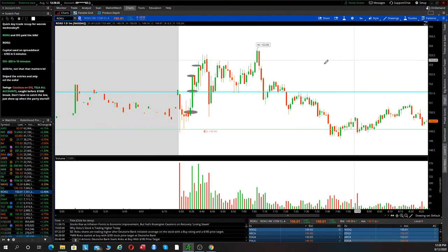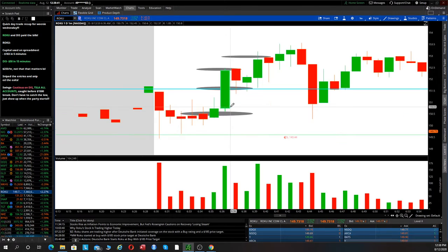Back to Roku — we had this little demand zone between 151 and 149. I saw that we pulled down right off the open and I saw these nice long bottoming wicks. That means buyers are stepping up every time it comes to this level. This is a great pattern because you have super tight risk — you can just risk right off that level. If buyers stepped up every time it touched that level, the next time it touches, there will probably be fewer buyers, and that's where you'd want to get out.